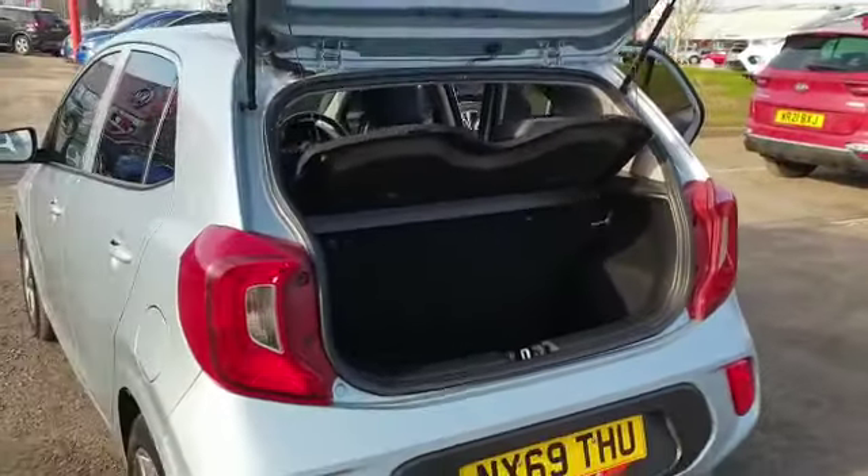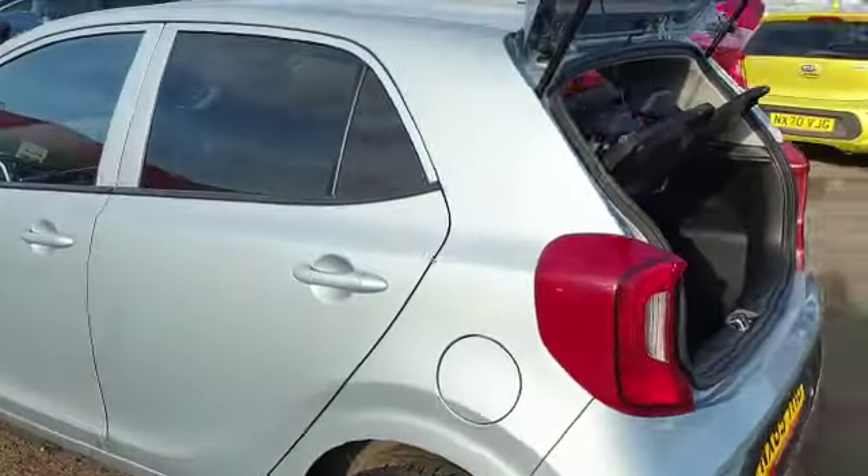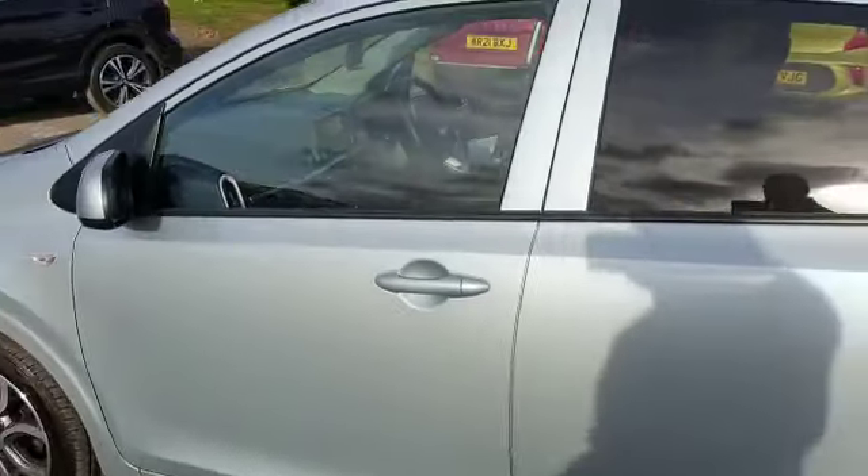Thank you for watching this video. If you want any more information about this car or any other cars we have here at Kia Stockton, please get in touch with me. My name's Danny, thank you.